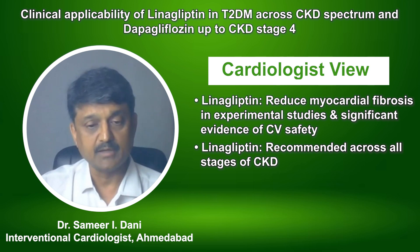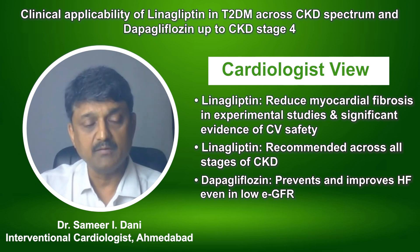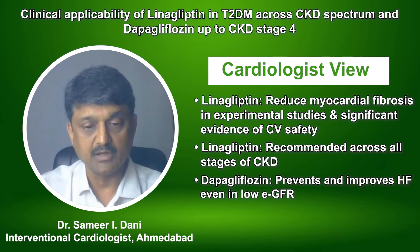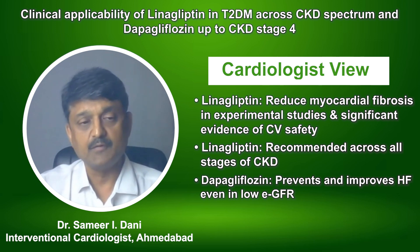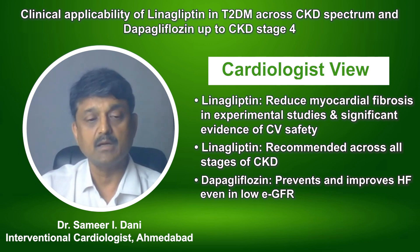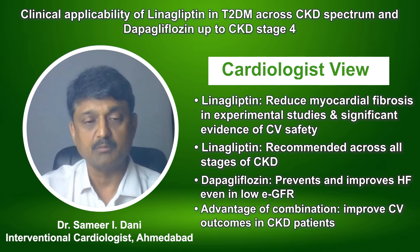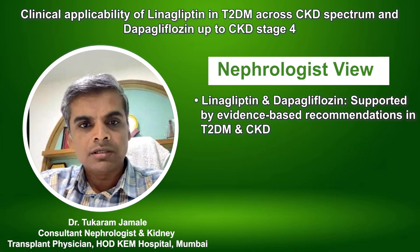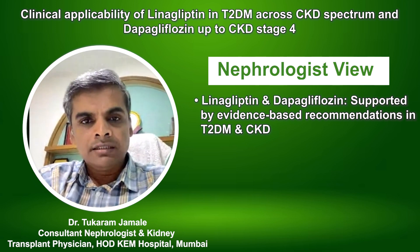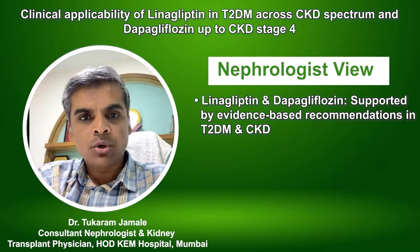Dapagliflozin, by preventing and improving heart failure even in the presence of low eGFR, when combined with linagliptin in CKD patients, ought to decrease or improve cardiovascular outcomes across these CKD subsets. That is the advantage of combining these two drugs in CKD patients — an evidence-based recommendation across patients with diabetes including chronic kidney disease.